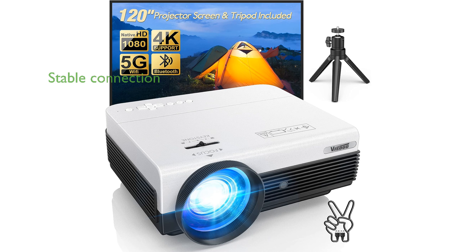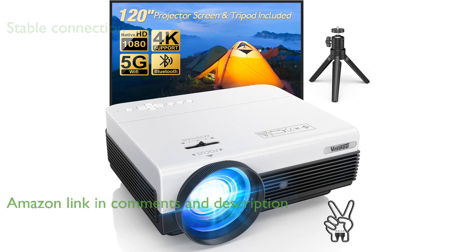The 5G Outdoor Projector 12000 model 108P boasts a fast and stable wireless connection, ensuring smoother online streaming experiences.